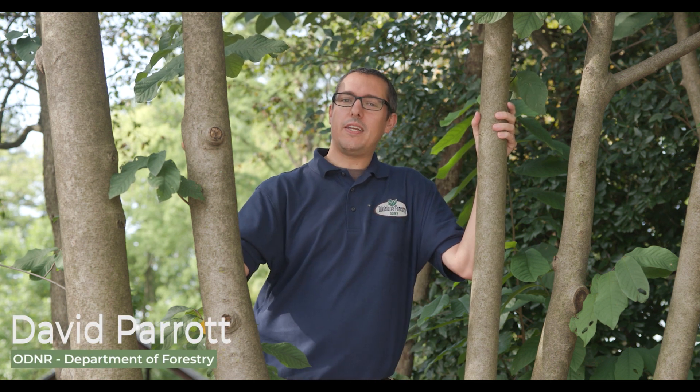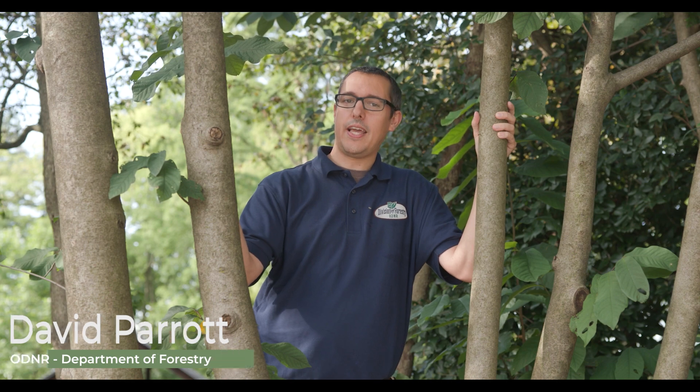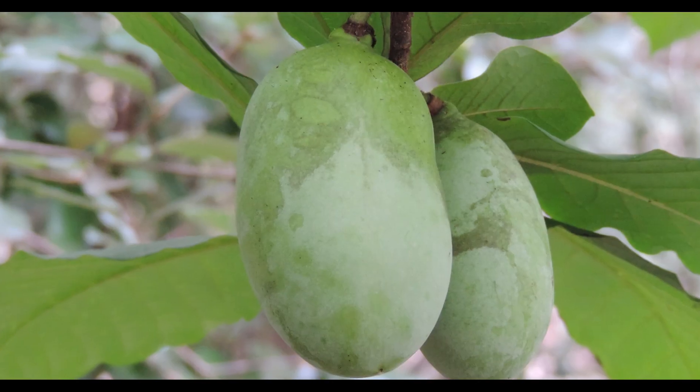Pawpaw is a unique tree that you can find here in the Buckeye State that produces the official native fruit of Ohio, the pawpaw.